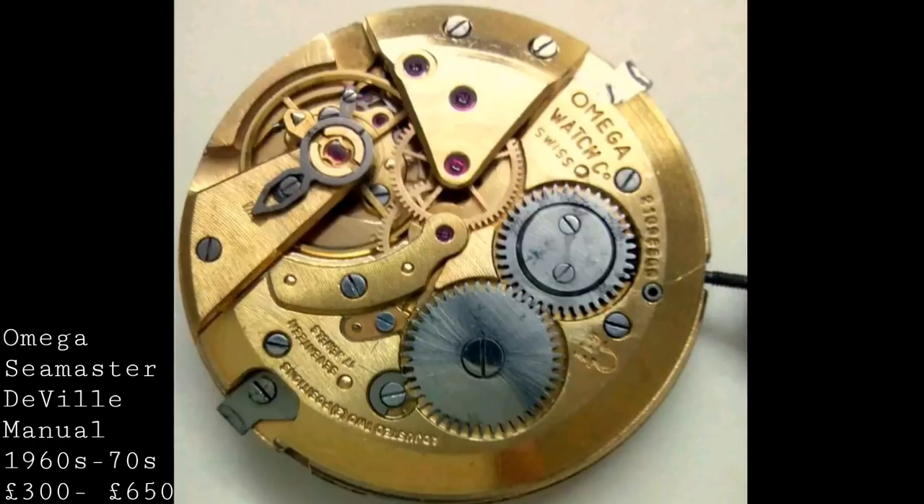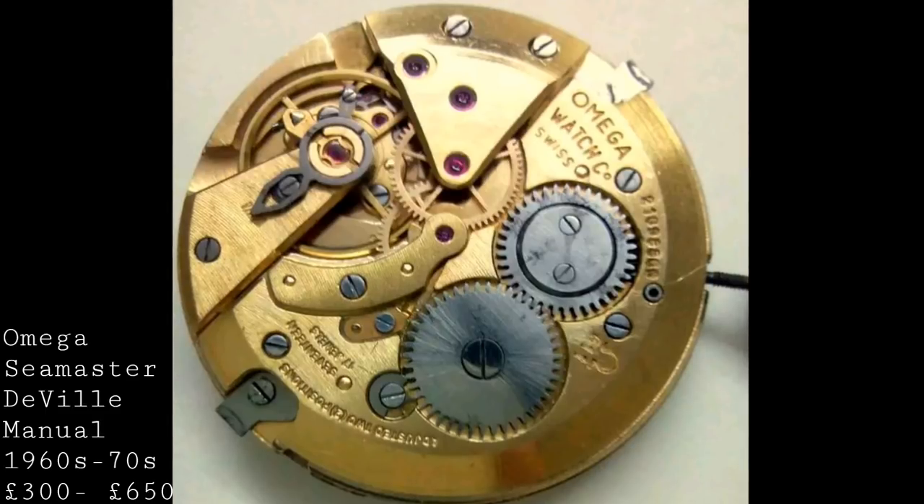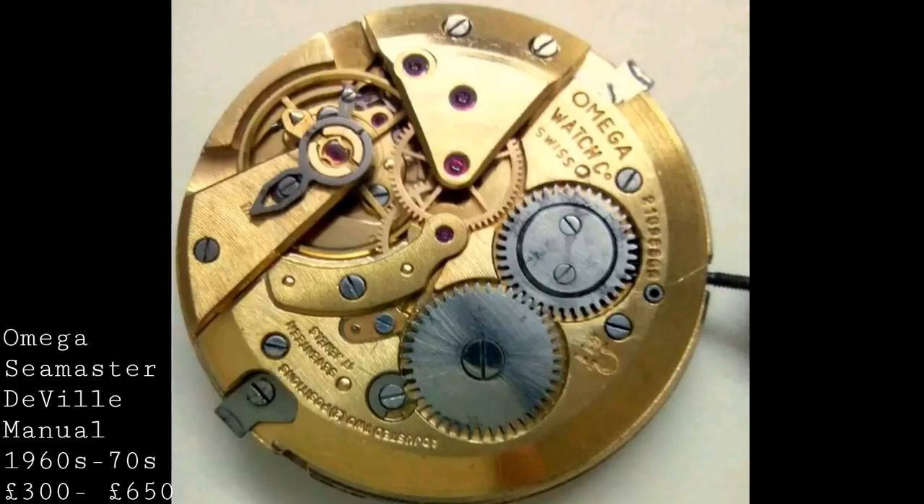This watch allows you, for a fraction of the price of Omega's heritage or vintage-inspired models, to get the real deal — a piece in extremely good condition, with an easily serviced movement and an aesthetic beauty which is really unbeaten to this day.